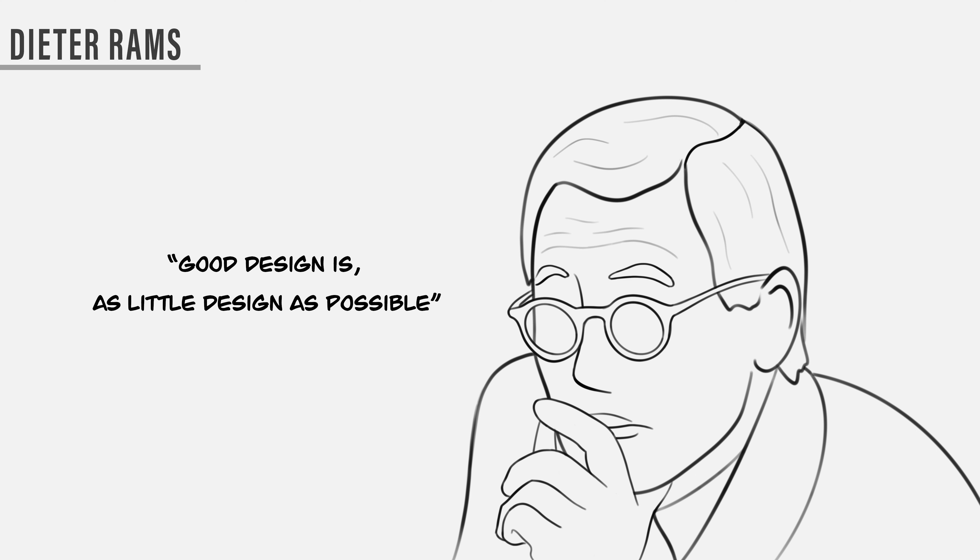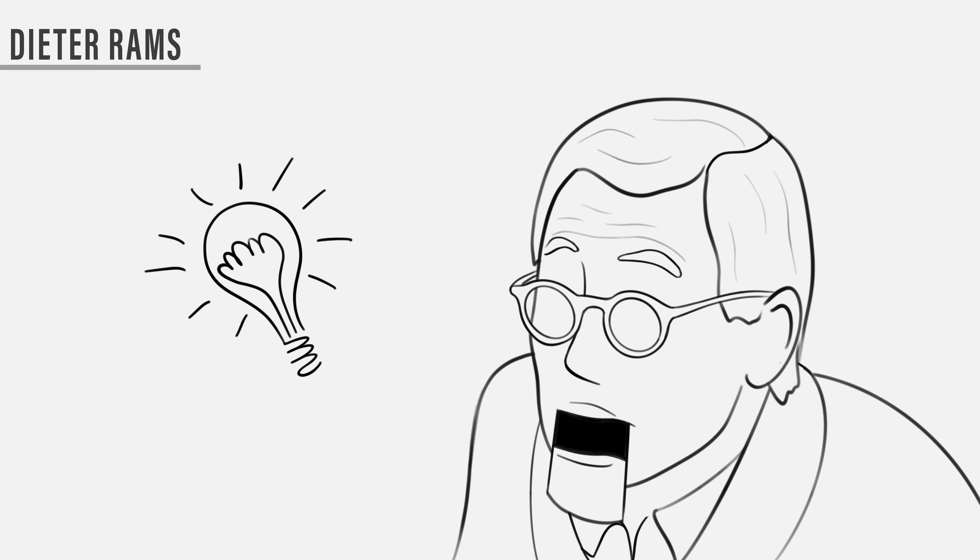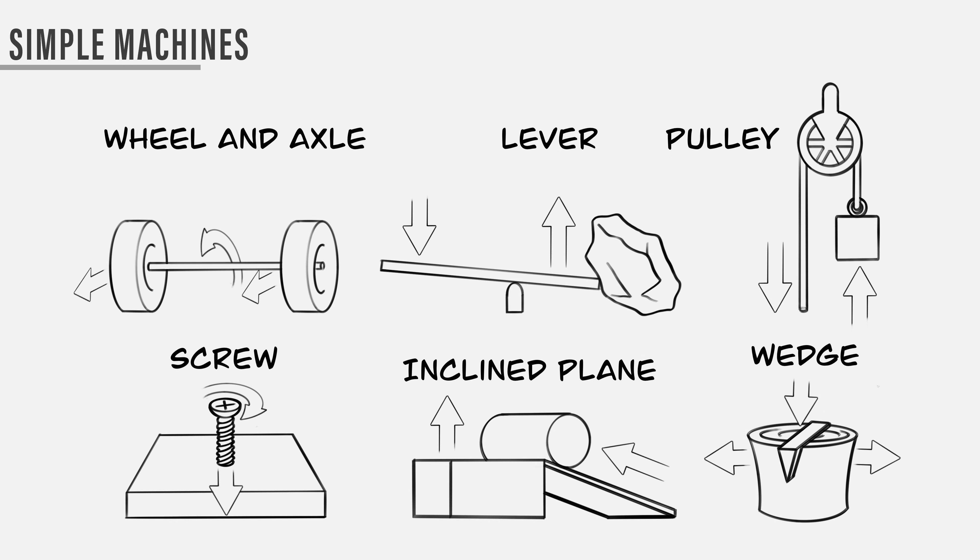Dieter Rams is a man who has shaped the industrial design industry, and he based his work on 10 principles. One of the most well-known is: good design is as little design as possible. I had an idea to start as simple and broad as possible so no solution would be eliminated. I began with the six simplest machines to improve human effort. The oldest simple machine, and one I think has greater potential for innovation, is the lever.